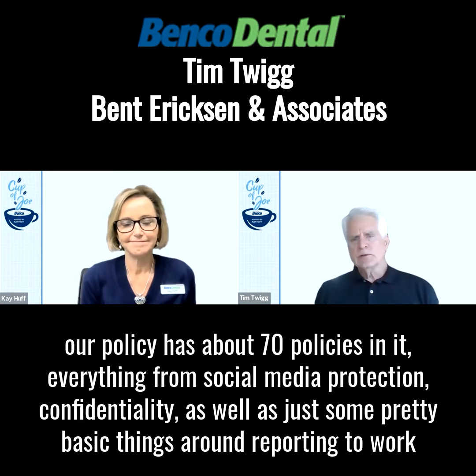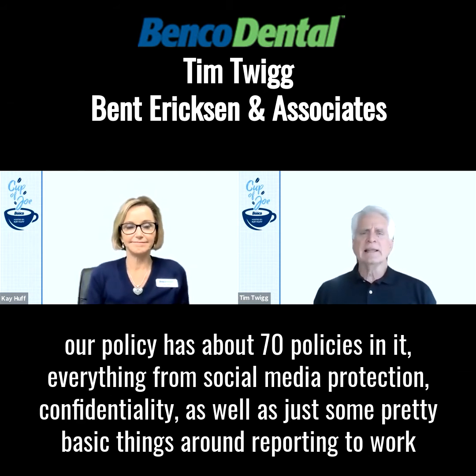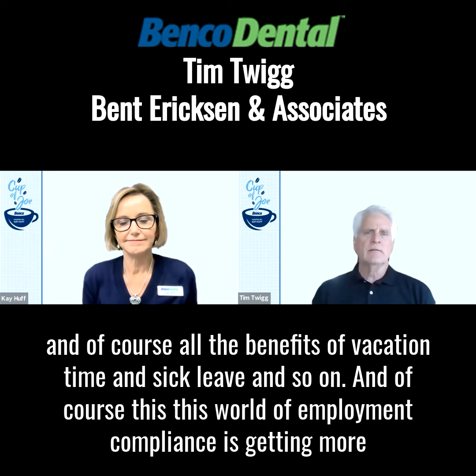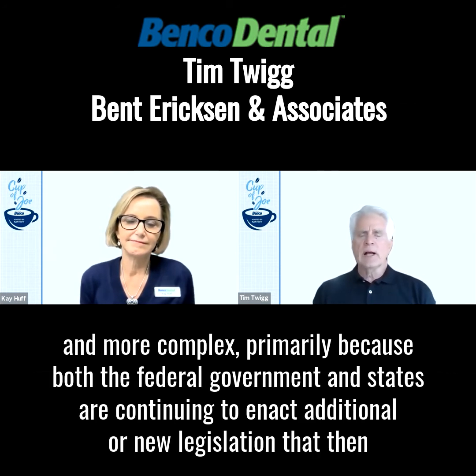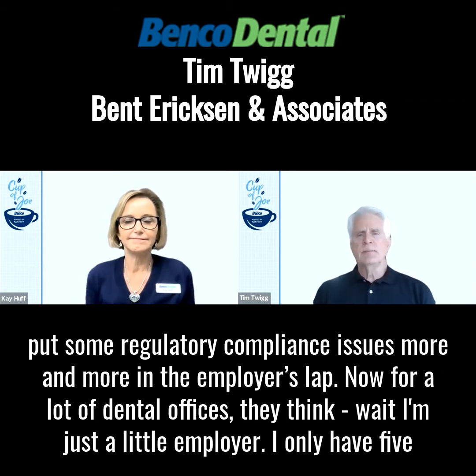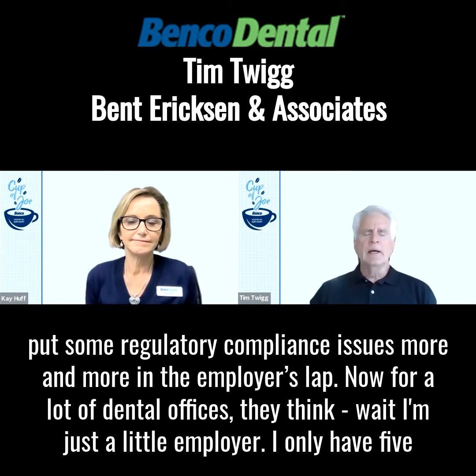Everything from social media protection, confidentiality, as well as just some pretty basic things around reporting to work, and of course all the benefits of vacation time and sick leave and so on. This world of employment compliance is getting more and more complex, primarily because both the federal government and states are continuing to enact additional or new legislation that then puts regulatory compliance issues more and more in the employer's lap.